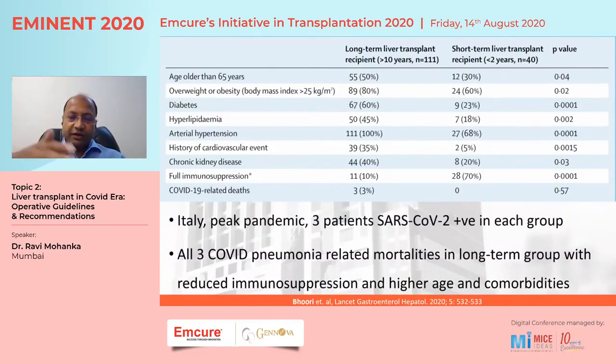When patients were divided into less than two years, two to ten years, and more than ten years post-transplant, those with higher immunosuppression — full immunosuppression, seen in about 70 percent of short-term patients versus about 10 percent of long-term patients — tended to do better. The hypothesis was that they were able to avoid the cytokine storm. However, this conclusion should be taken with caution because long-term patients also have more comorbidities; all three mortalities were in the long-term group, but comorbidities may explain this.